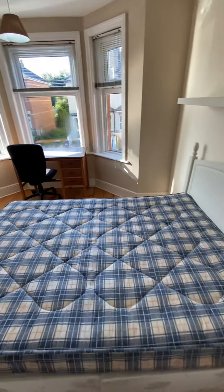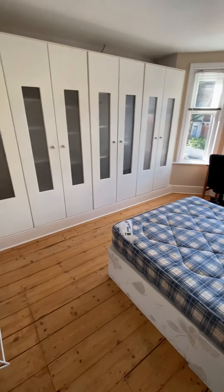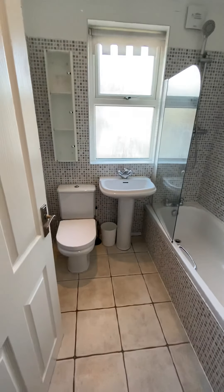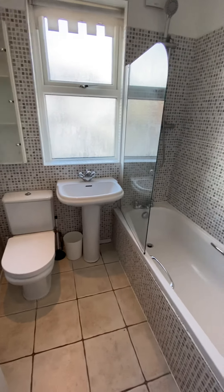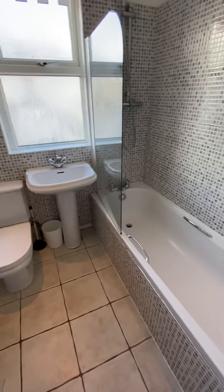This being the last bedroom, you've got the original wood flooring and these huge wardrobes that go along the whole side of this room. And then this modern bathroom is fully tiled, with a shower over the bath, push button toilet, and really nice tiles on the floor as well.